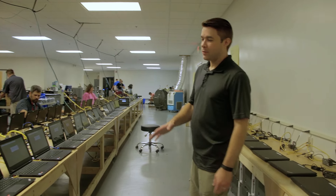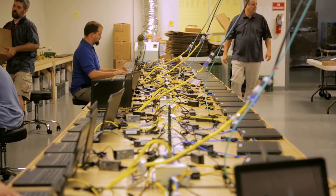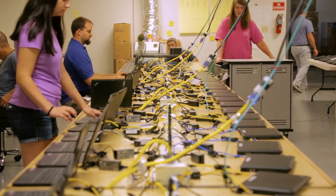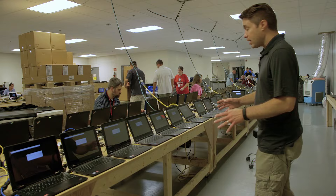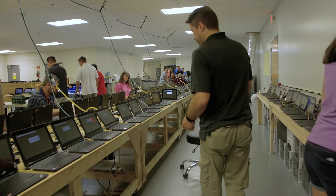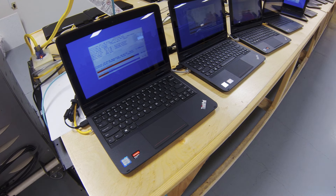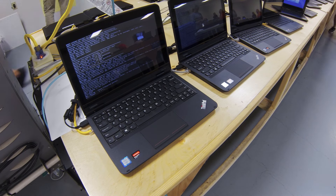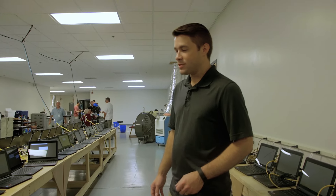We've got enough imaging capacity that we can essentially image and load the software on four mobile labs simultaneously. We've got all the tables running with individuals working on them. Once computers are imaged, they can be named. One of our programmers also created an application that runs a check — as soon as these computers are completely loaded, it checks the name and assigns a printer based on the name. Our communications department created individual backgrounds for each and every school, which is one of the custom elements added during the imaging process.